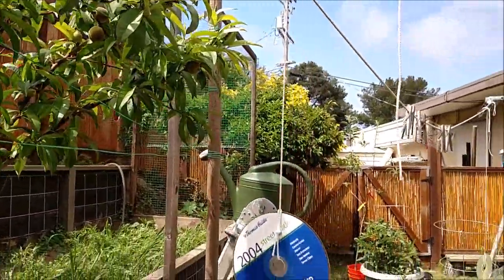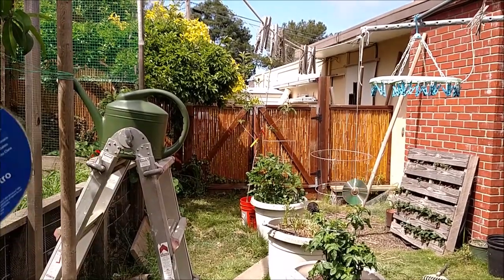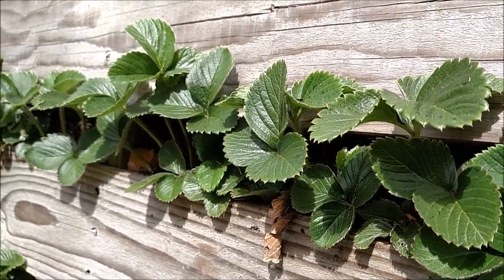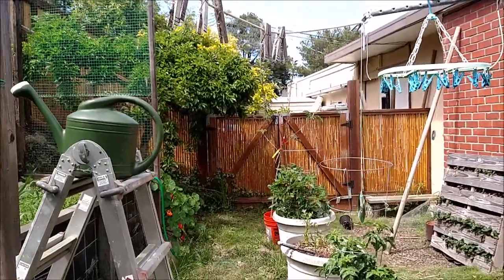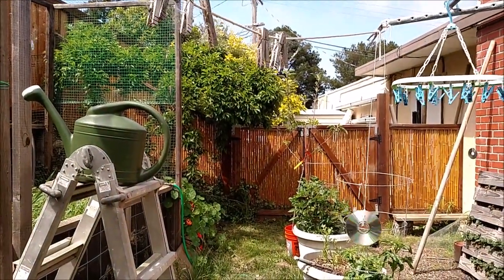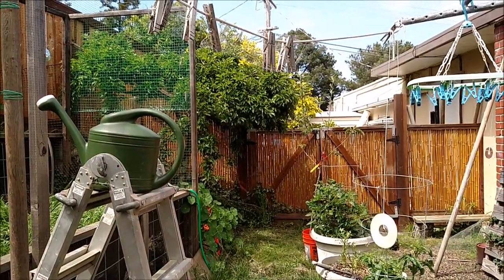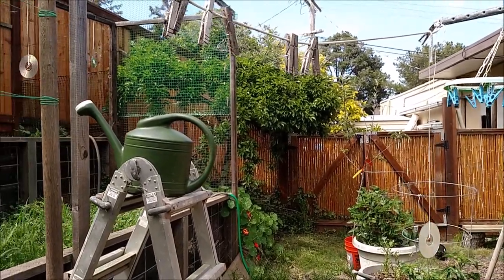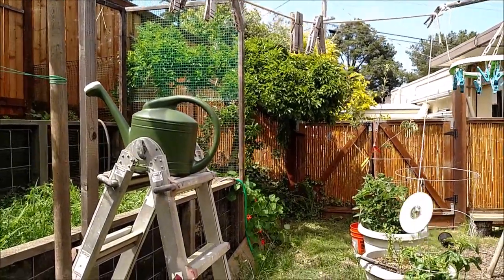Over here we have those strawberries, which are perennial, growing in that palette. We also have that plum tree up there, which is really nice. This plum tree is about 40 years old — my other grandparents, who used to live in this house, actually planted that tree. It puts out a ton of plums every year, and they are delicious, and we make jam.